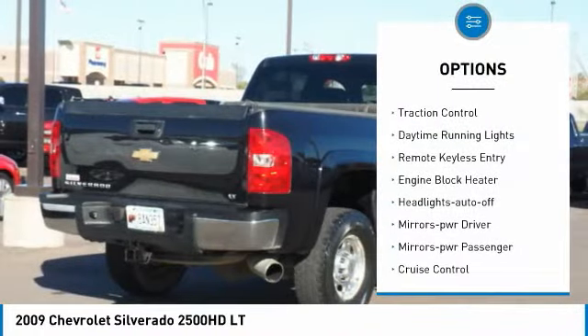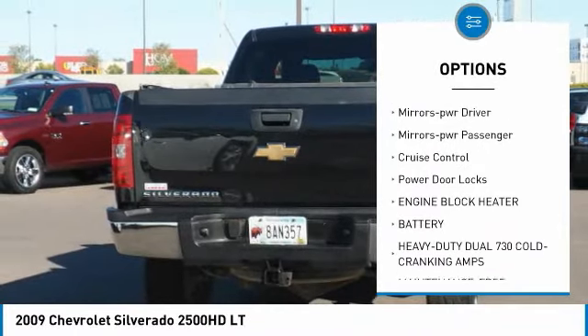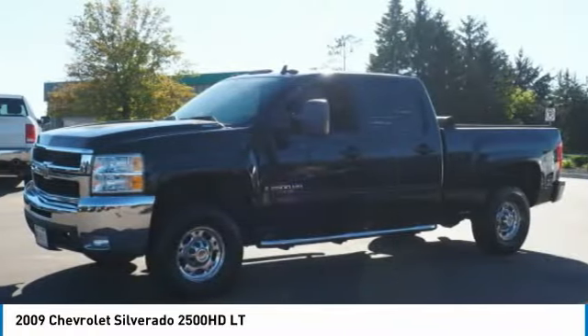Heated side mirrors. Traction control. Daytime running lights. Keyless entry. Engine block heater. Headlights auto off. Mirror memory. Mirrors power.